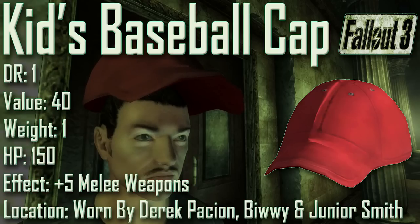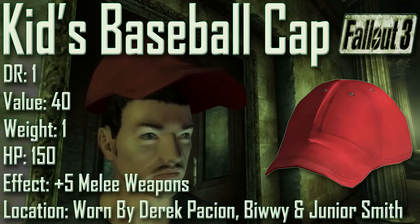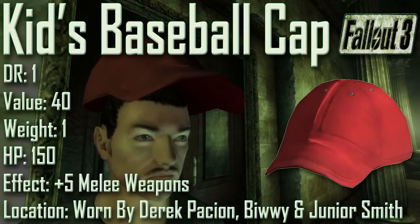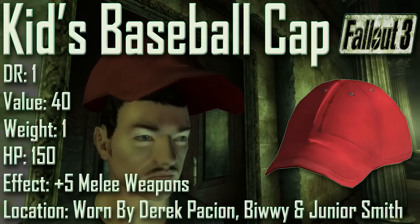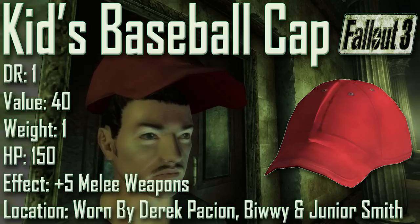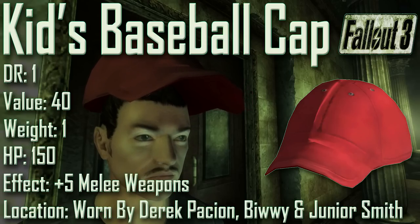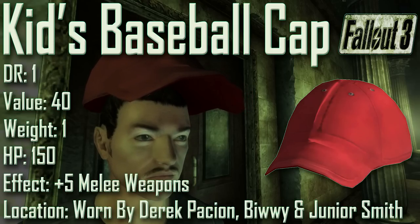Next we have the Kids Baseball Cap, with a damage resistance of 1, a value of 40, a weight of 1, an item health of 150. Effects are plus 5 to melee weapons. It can be acquired in Vault 101 but vanishes after the Growing Up Fast quest. It can also be found worn by Derek Passion in Canterbury Commons, a generic Little Lamplight resident, and Junior Smith in Annerdale. It can be reverse pickpocketed from those NPCs. When worn by the player character, it is oversized and hovers above your head.